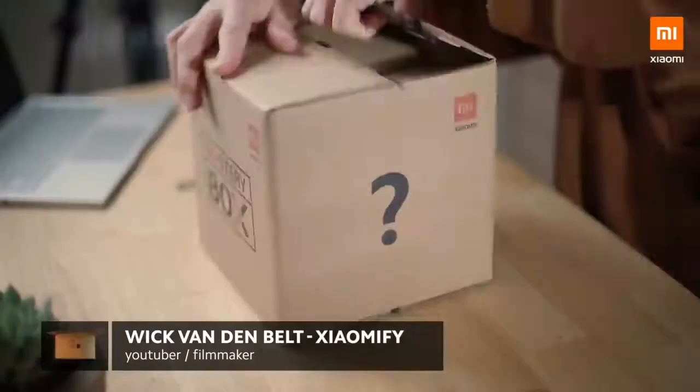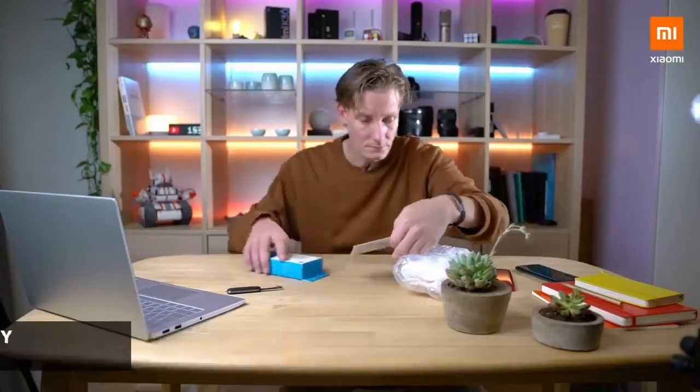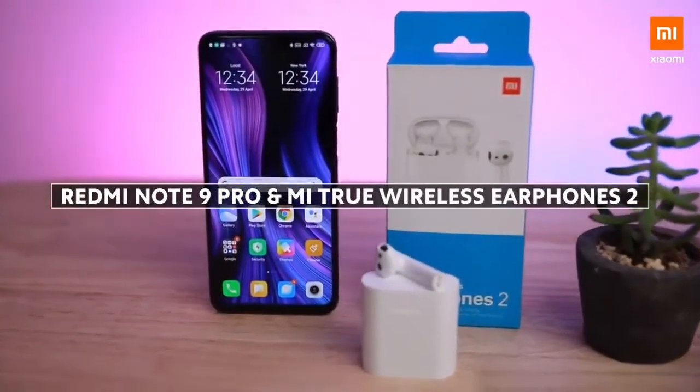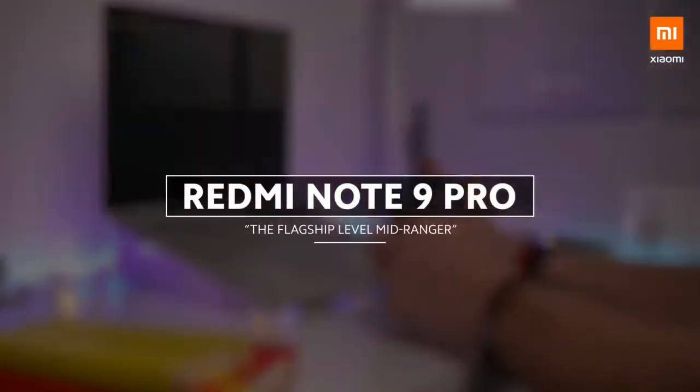Hi, what's up, it's Wick for Xiaomi Fi and in today's episode of Mystery Box, Xiaomi sent me over the latest Redmi Note 9 Pro and Xiaomi's true wireless earphones too. So let's look at the Redmi Note 9 Pro.